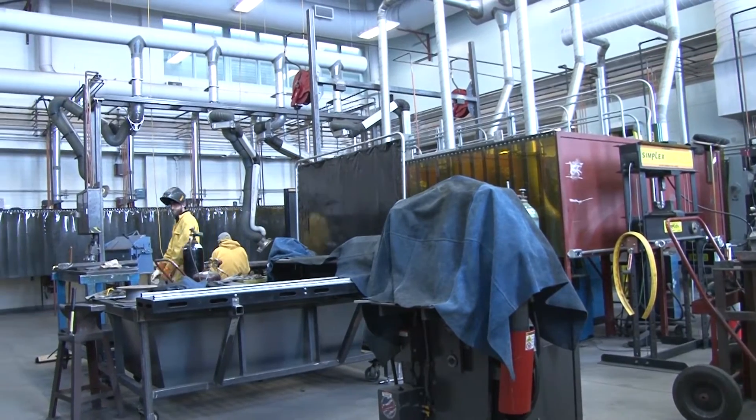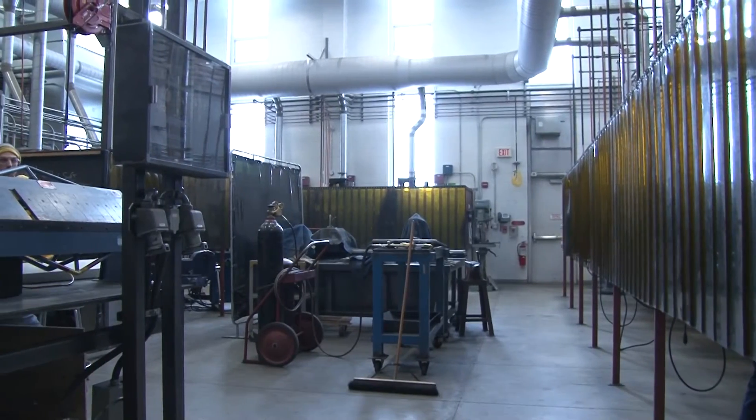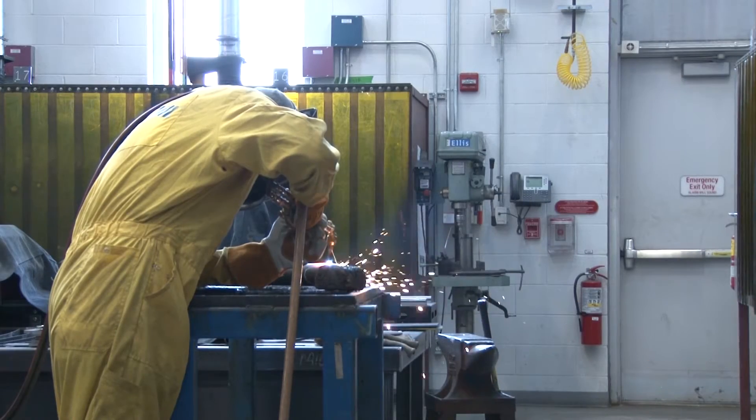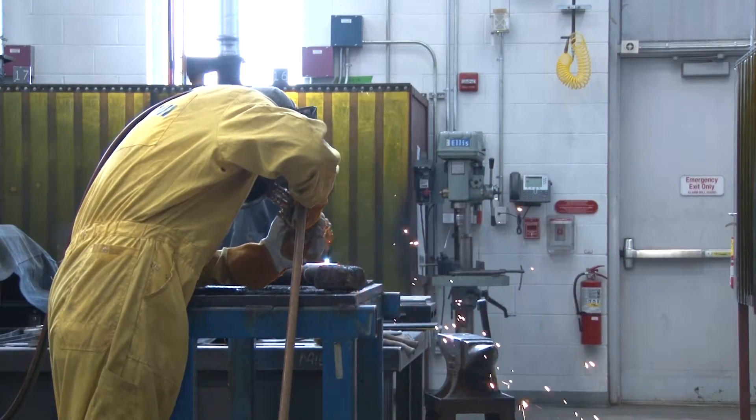The welding program at Algonquin College is a partner program with many other programs such as sheet metal and plumbing. Many of the trades offer courses that include welding, as it is a vital tool in any type of construction.